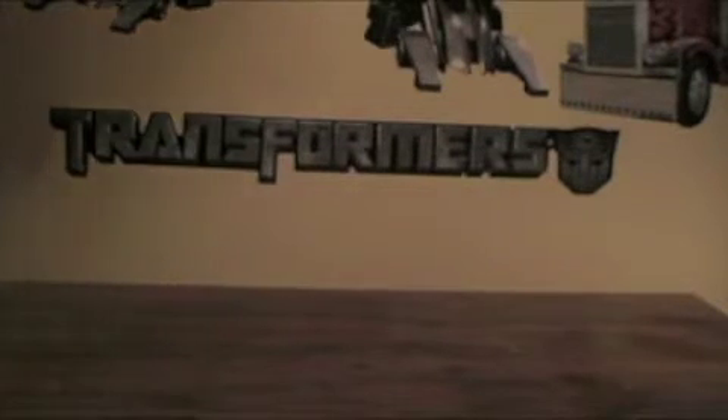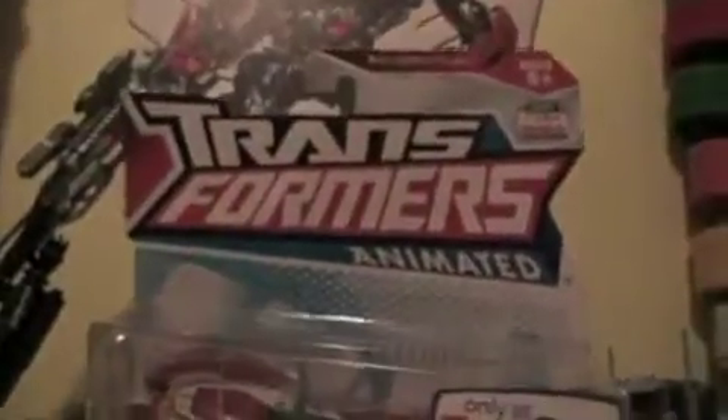I haven't said this in a while — L Bros Film here with a Transformers Animated video review. This time we're looking at the Deluxe Class Toys R Us Exclusive RC.